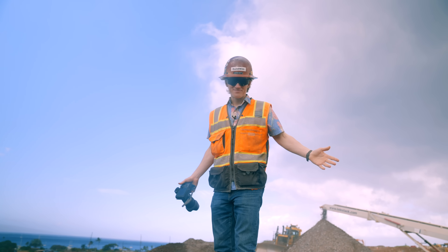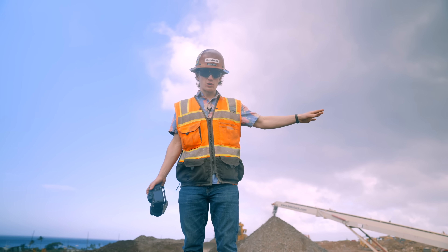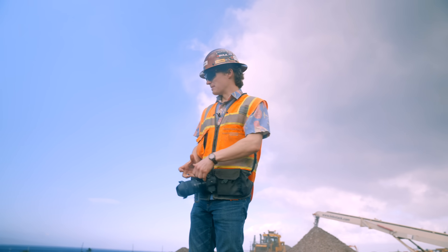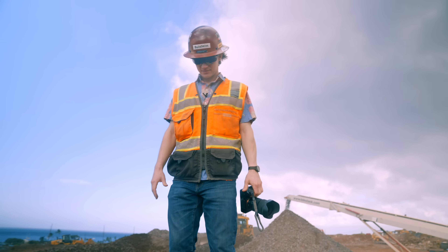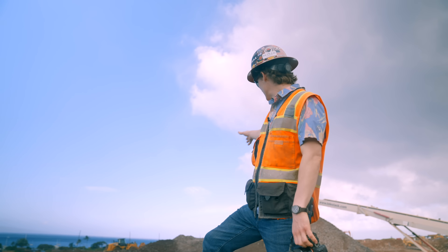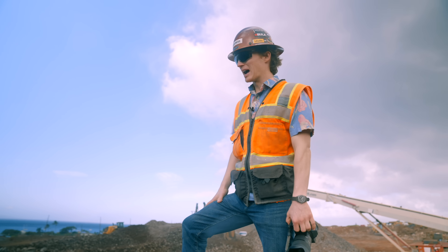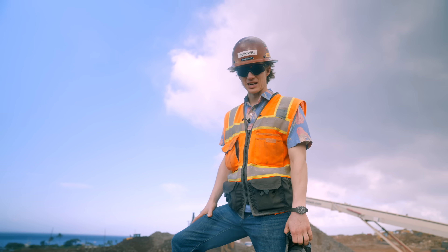A beautiful day in Maui. It's gorgeous today. Right behind me we have the crushing spread making this kind of surge-like material. It's pretty chunky. And then the D10 is right behind me pushing it away from the stacker there for the sake of stockpiling.